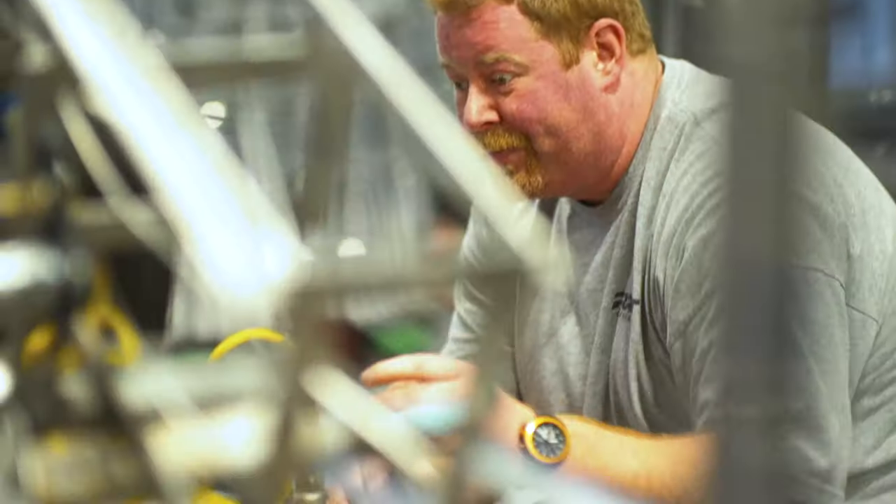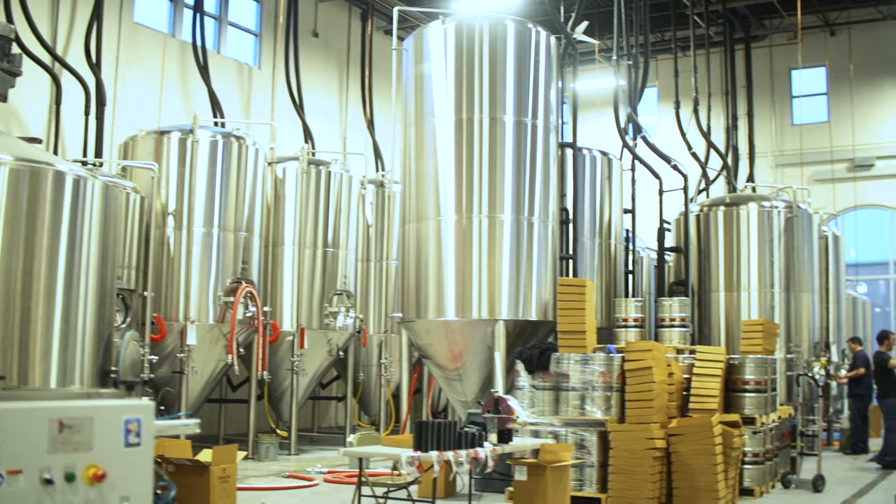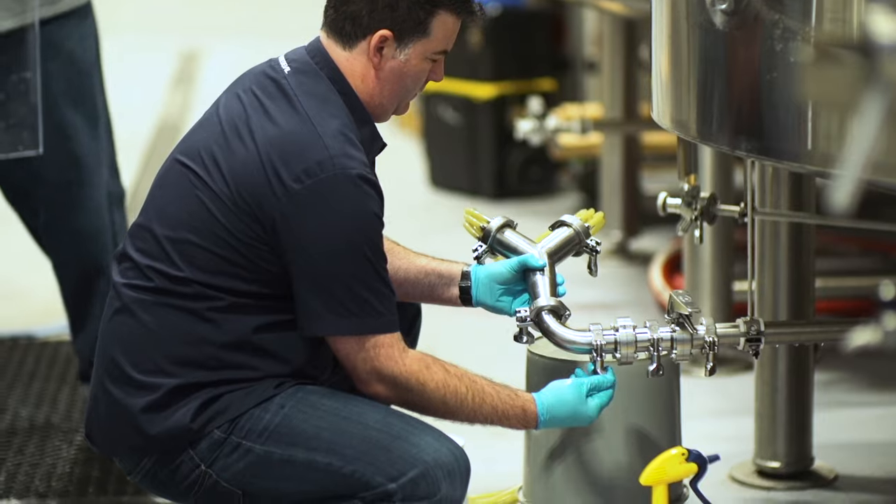As I looked at the competition, I thought about what is the worst part of the canning process — and that would be the loss and oxygen pickup.